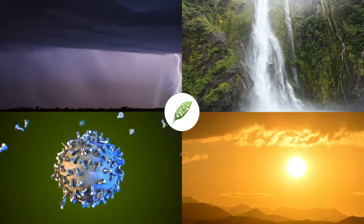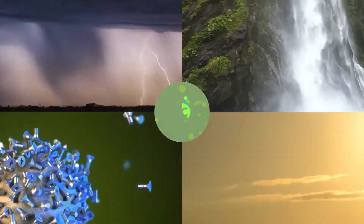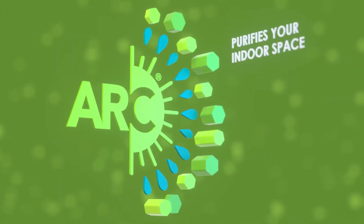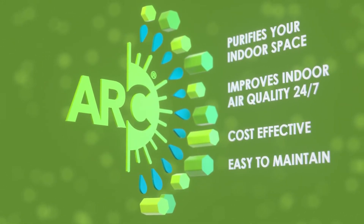Replicate processes found in the outdoors to clean and purify the indoors. Our air purifiers provide continuous purification 24-7 in a more cost-effective way than using cleaning supplies and chemicals.